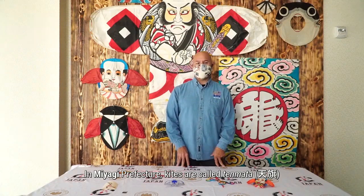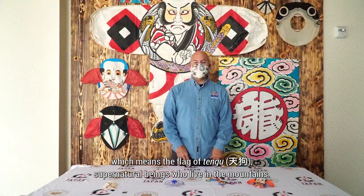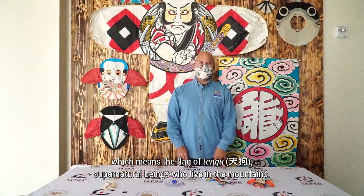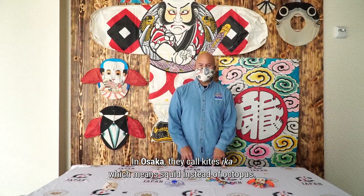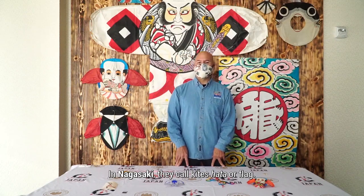In Miyagi Prefecture, kites are called tenmata, which means the flag of Tengu, supernatural beings who live in the mountains. In Osaka, they call kites ikai, which means squid instead of octopus. In Nagasaki, they call kites hata, or flag.